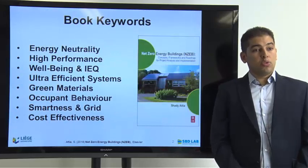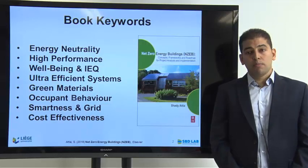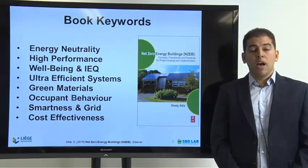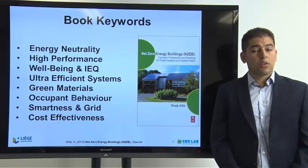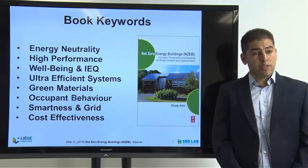The most important keywords in this book are related to energy neutrality. This is the main aim that the book is positioned to address in relation to buildings: high performance buildings, well-being, indoor environmental quality, ultra-efficient systems, green materials, occupant behavior, smartness and grids, and cost effectiveness.